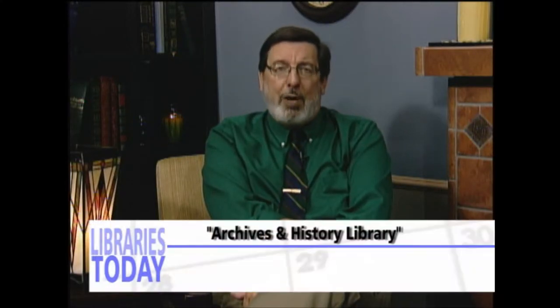Today we're going to visit one of these special libraries: the West Virginia Division of Culture and History's Archives and History Library. I had a chance to pay a visit and found that it is one of West Virginia's best kept secrets. With me now is Archives and History Librarian Susan Skoris.